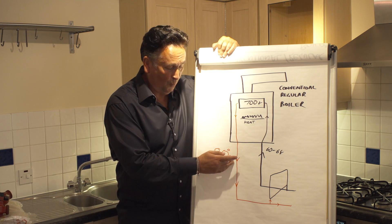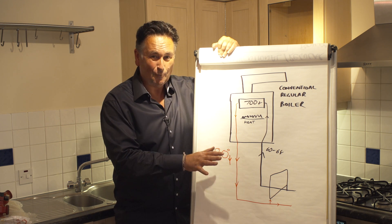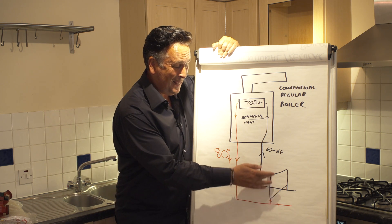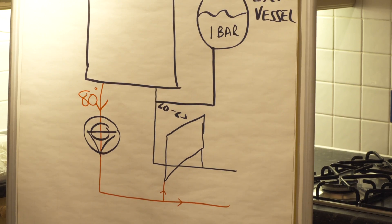We're getting the water out of the boiler at 80 degrees. The boiler produces water that will always leave at around 80 degrees. By having a larger pump, we're getting the temperature of the water to come back hotter.